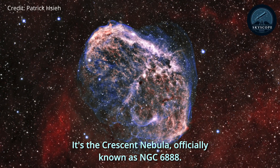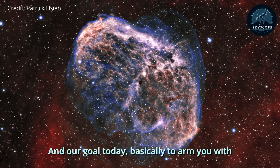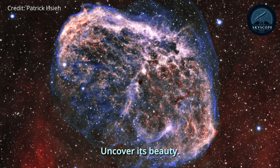It's the Crescent Nebula, officially known as NGC 6888. Our goal today is basically to arm you with everything you need to know to actually go out and see it, uncover its beauty. This is Skyscope.